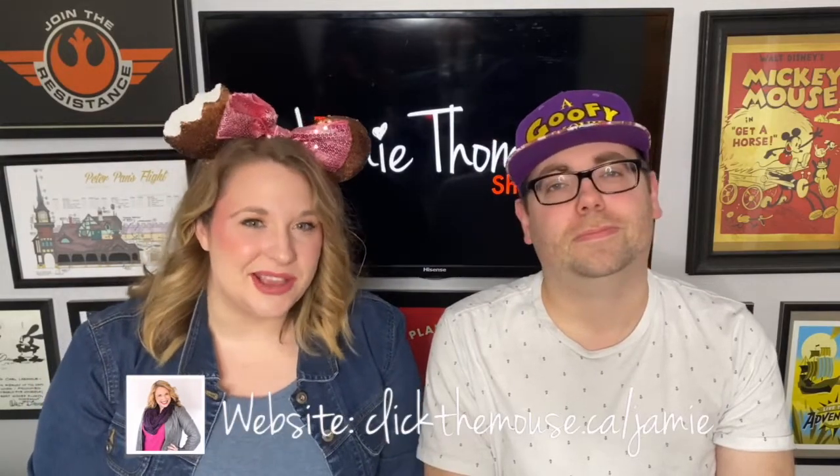Thank you for taking the time to watch this video. We hope it helps as you plan your next Disney World vacation. If you are planning your trip, why not contact Jamie with Click the Mouse? She is a travel agent who specializes in Disney vacations, and her services are completely free — she acts like a free concierge service. You can reach her by email at jamie@clickthemouse.ca or through the website at www.clickthemouse.ca/jamie. Thanks for watching — make sure to like, subscribe, and comment to let us know what you think of the dining plan!